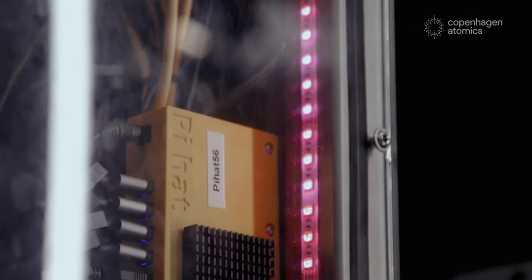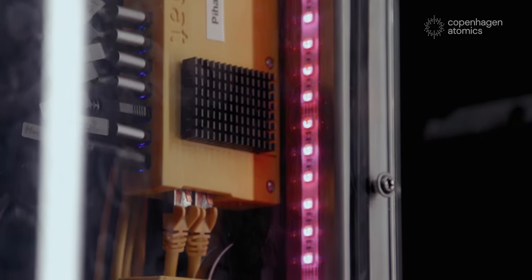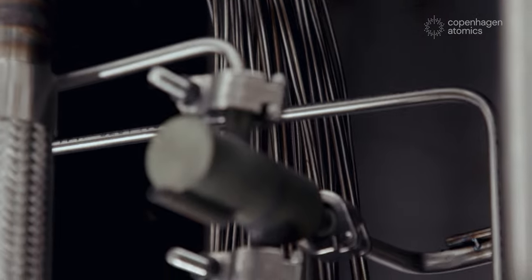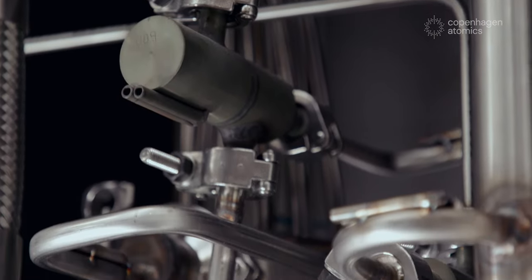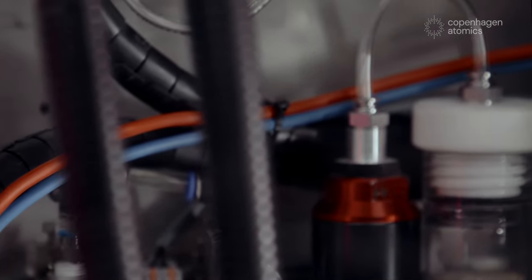The Molotov test loops we have are a very important platform in order to prepare the technology, and this is also the platform that has helped us in Copenhagen Atomics develop this technology much faster and much further than anyone else. Hi, I'm Thomas Jan Petersen, one of the co-founders of Copenhagen Atomics.